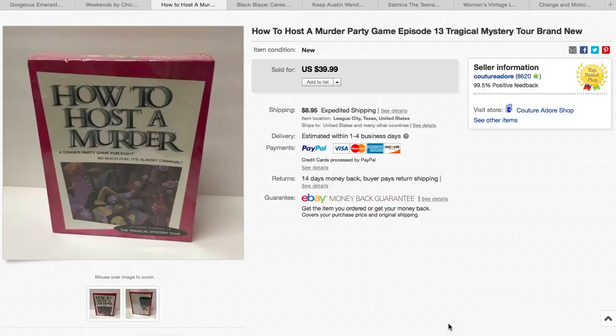Here is a board game — How to Host a Murder. Just a lovely topic there, right? I've had this one for a while. I probably paid about $3.99 for it, and it sold for $39.99 plus $8.95 shipping.